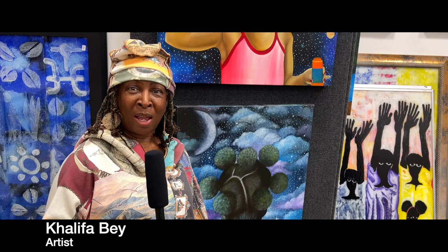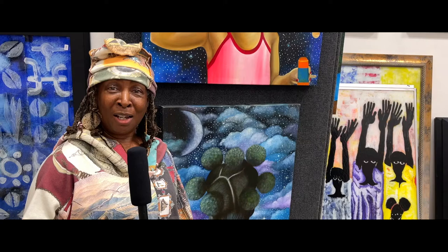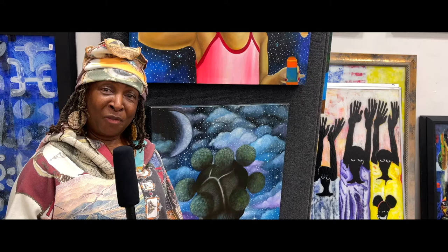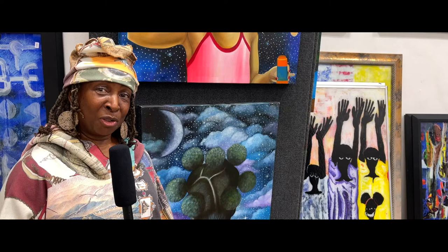Hello and welcome to the 29th annual Pan-African Film and Art Fest held here at Aziz Gallery, 3343 West 43rd Street here in Leimert Park. We are celebrating the 29th annual Pan-African Film and Art Fest. My name is Khalifa Bey. I am the assistant to the curator of this wonderful Art Fest, Alain, and thank you for joining us.